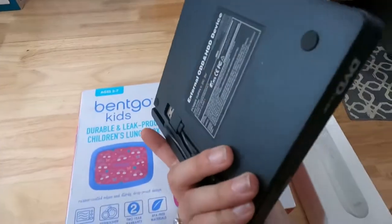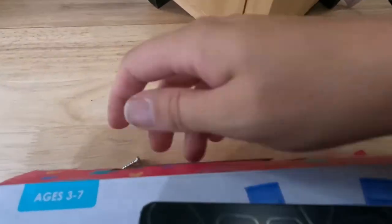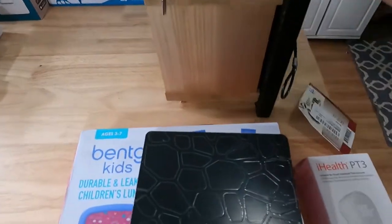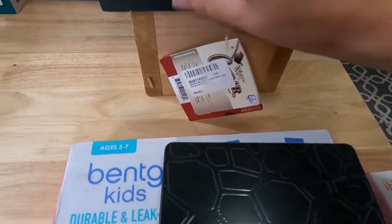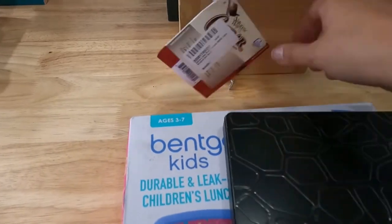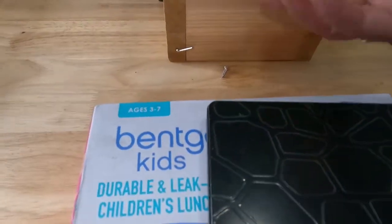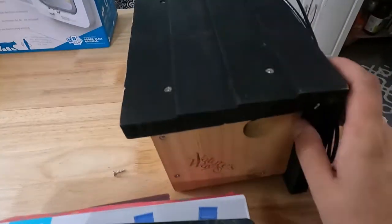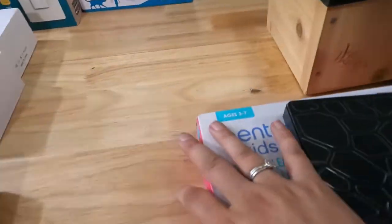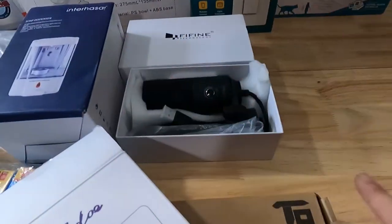I also got a birdhouse with a side clean-out, which is really nice. If you ever have a birdhouse, you want to clean it out at the end of the season after the birds have nested so the next birds can move in fresh. This birdhouse was probably $15 to $20 at the store — I got it for $5.